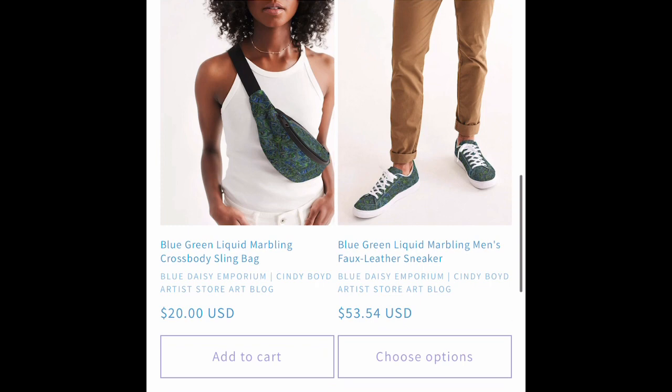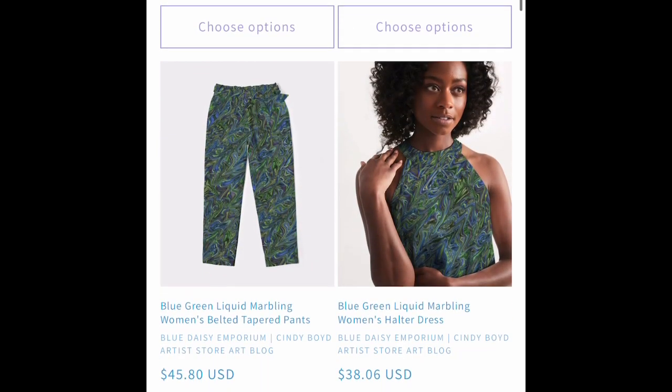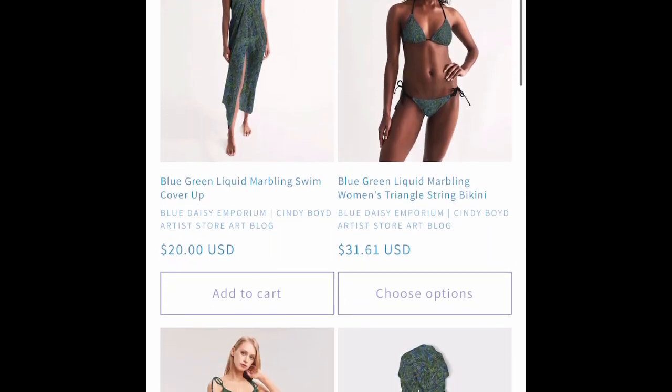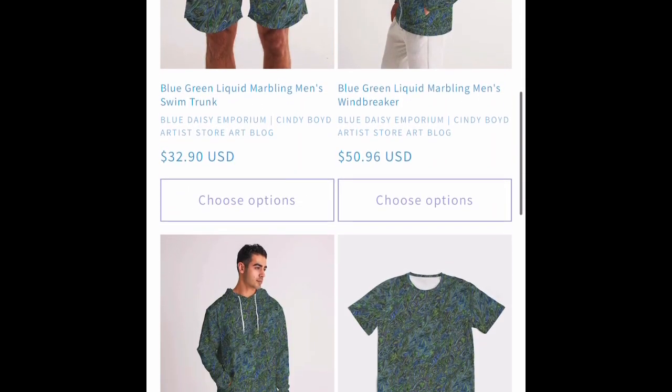We've got Kin Custom shoes, menswear, and womenswear — all in the blue-green marbled pattern.